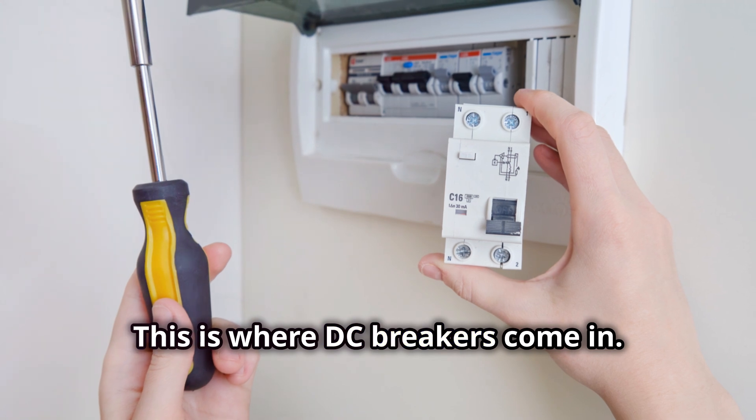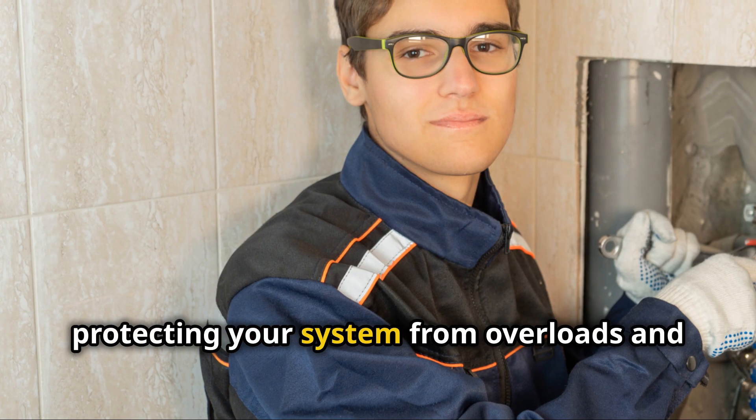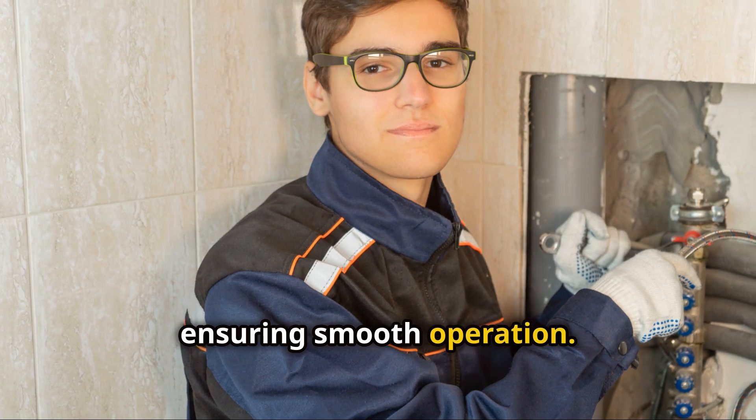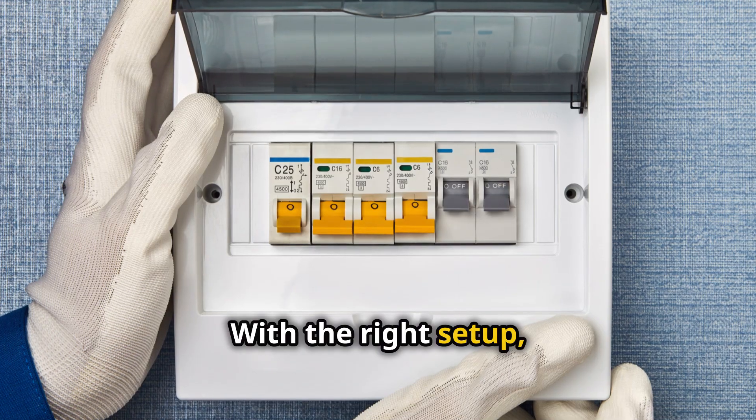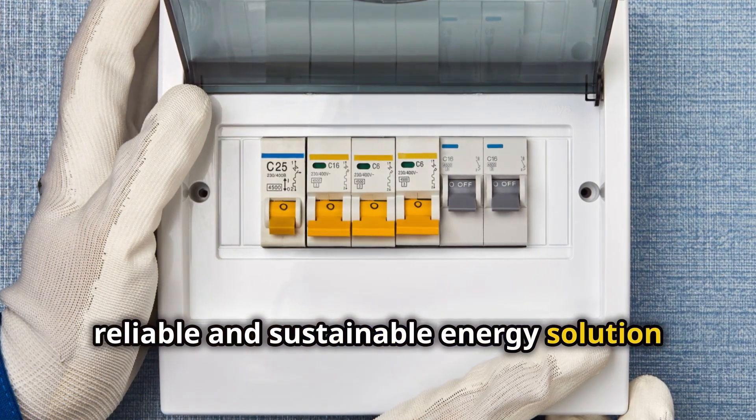This is also where DC breakers come in. They help manage the flow of electricity, protecting your system from overloads and ensuring smooth operation. With the right setup, off-grid solar power can provide a reliable and sustainable energy solution for your home.